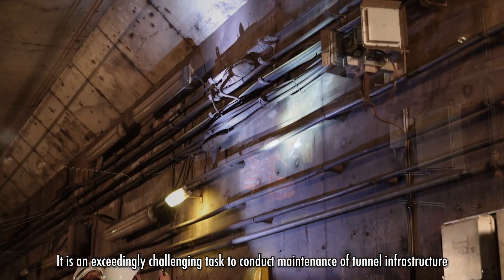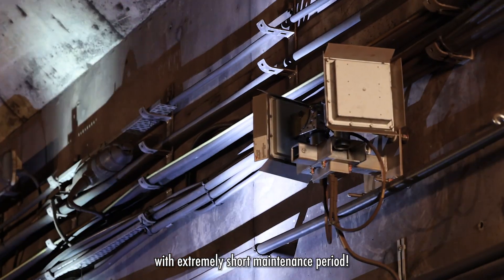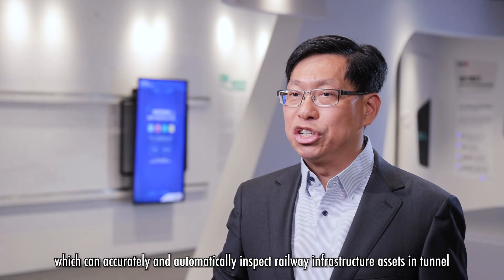It is an exceedingly challenging task to conduct maintenance of tunnel infrastructure with an extremely short maintenance period. With the aim of replacing manual inspection and freeing up more non-traffic hours for other maintenance works, the Electrical and Mechanical Services Department collaborates with trade and university to look for an innovative solution.